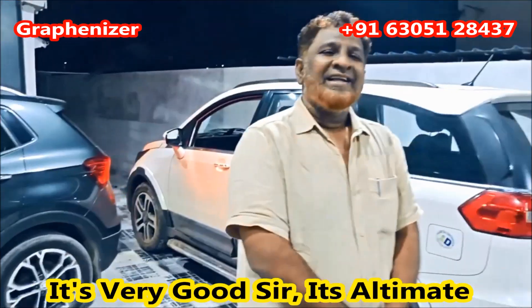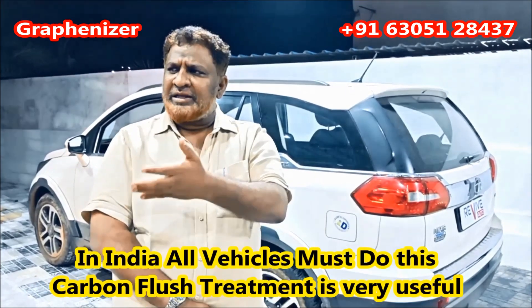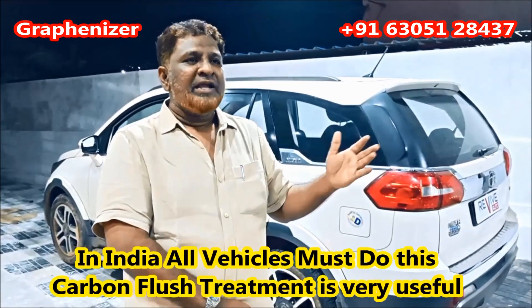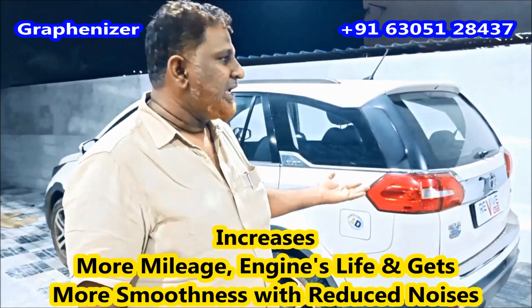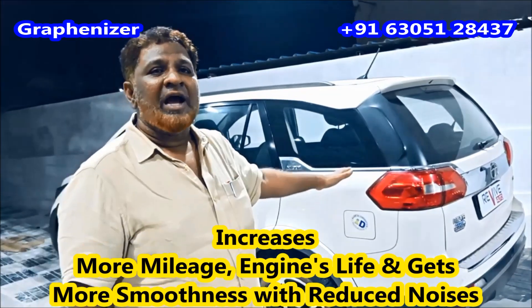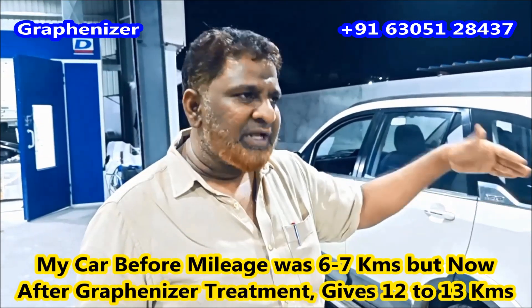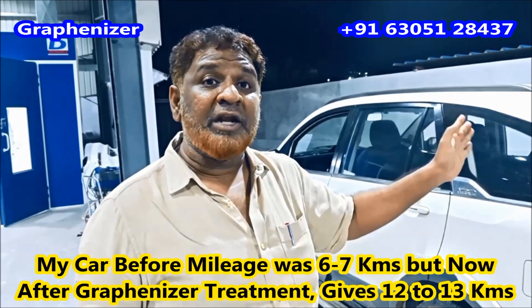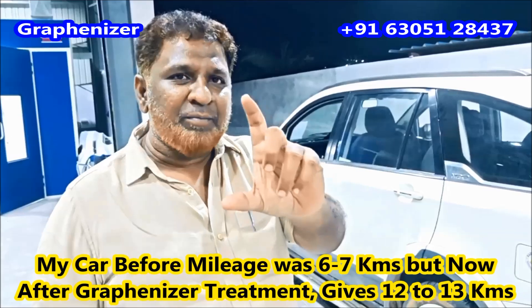There are a lot of vehicles in India — mileage and engine life matter. The engine sounds are very smooth. We have a lot of mileage improvement — that is a miracle. I will use Gravenizer Blue 3 ACR.